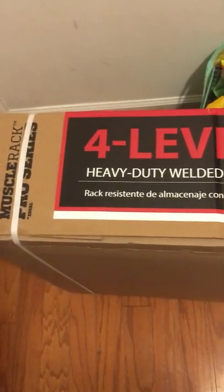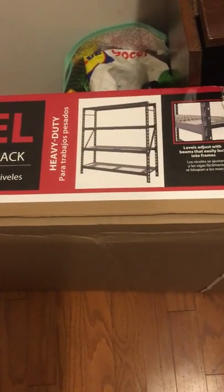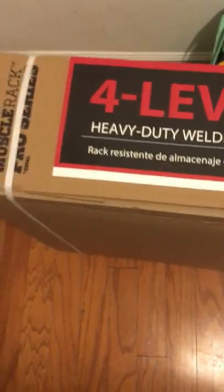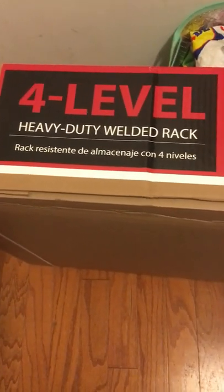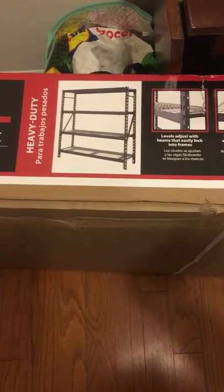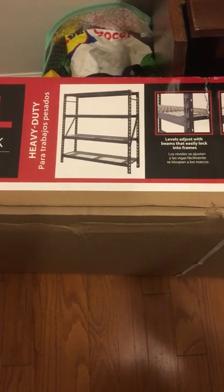This is the last thing we got — a four-level heavy-duty welded rack for our kitchen. We're going to put it together and then put all of our gallon and five-gallon buckets on it, and all of our jars. My kitchen will be a place that makes me happy instead of feeling chaotic. It's really hard to have decent food storage in a townhouse or apartment situation, and this will help us get really organized and feel at home here.